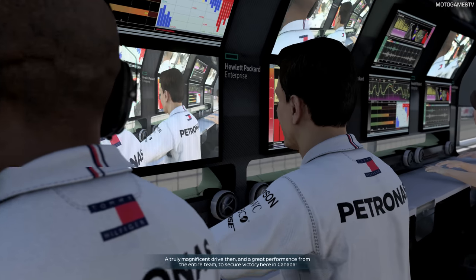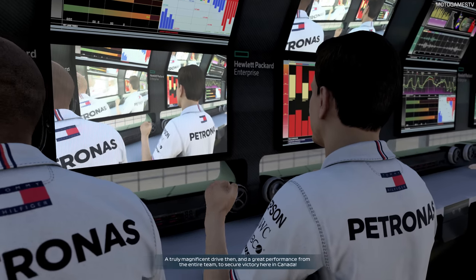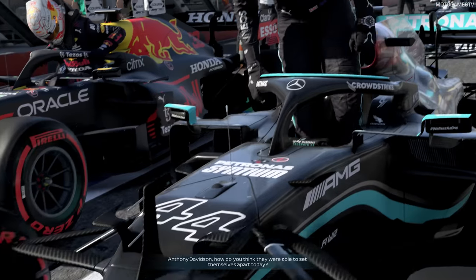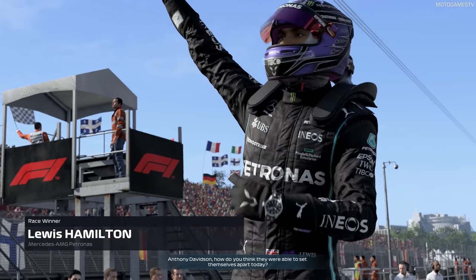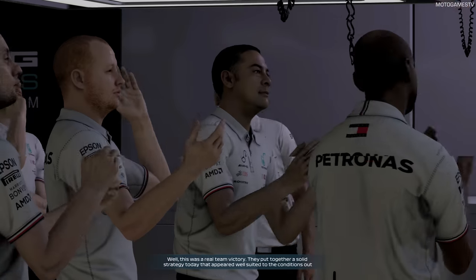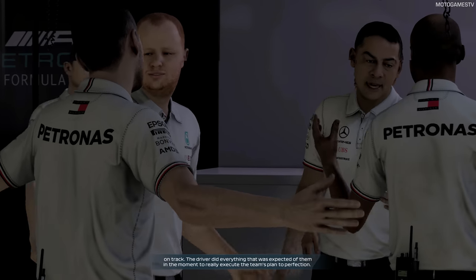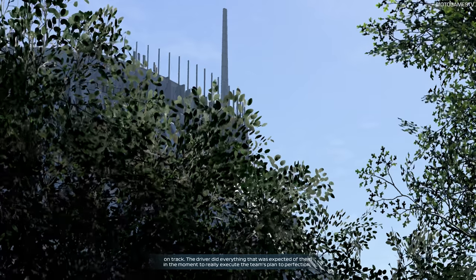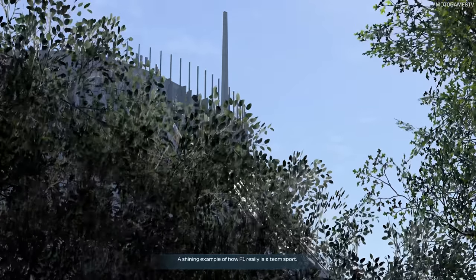A truly magnificent drive and a great performance from the entire team to secure victory here in Canada. Anthony Davidson, how do you think they were able to set themselves apart today? This was a real team victory. They put together a solid strategy that appeared well-suited to the conditions out on track. The driver did everything expected of them to really execute the team's plan to perfection — a shining example of how F1 really is a team sport.